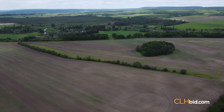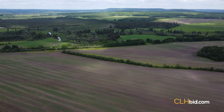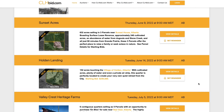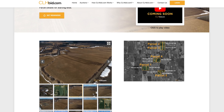A recent appraisal assessed the three legals making up Parcel 5 at multiples of the starting bid — just click and see where this goes on sale day. They quite simply don't make land like this anymore. Toms Lake Varied will be sold by electronic tender by clhbid.com. Check the website for updates from time to time.